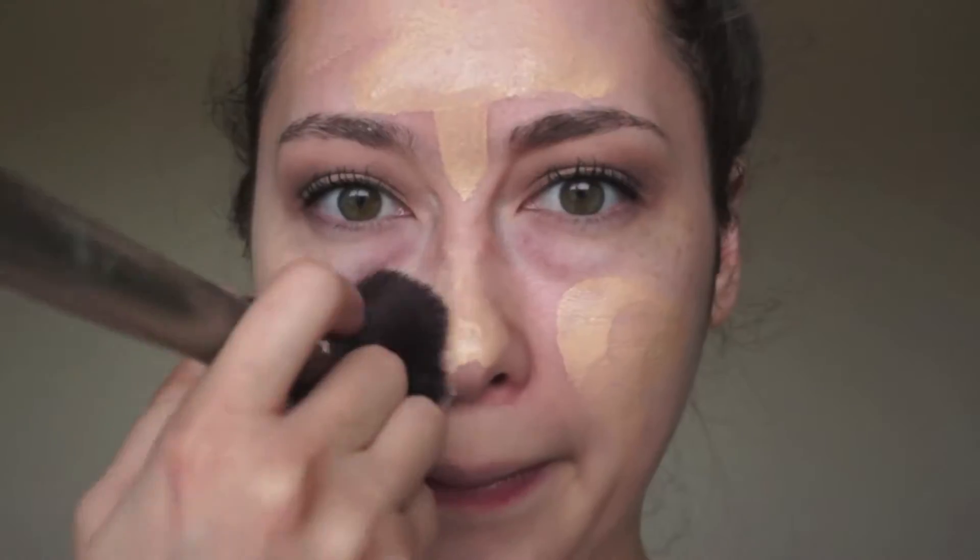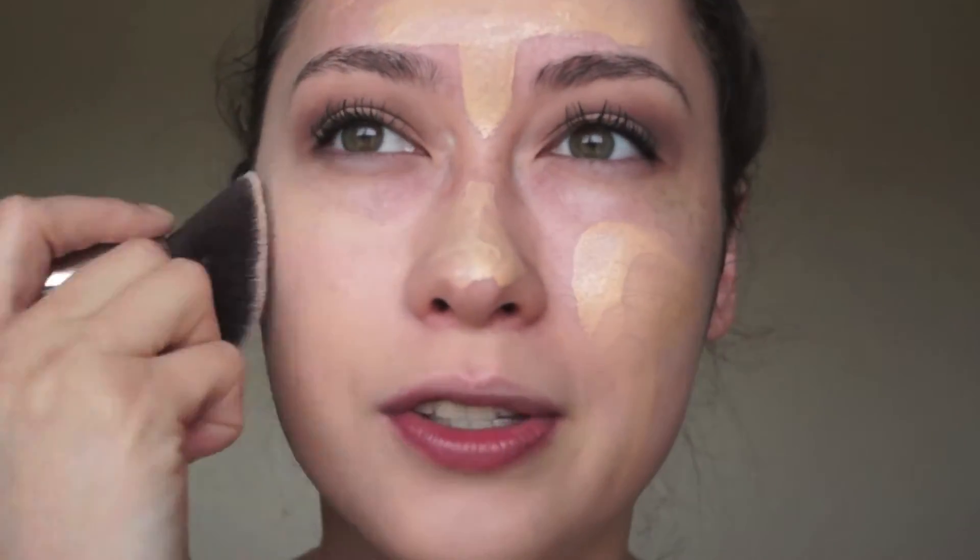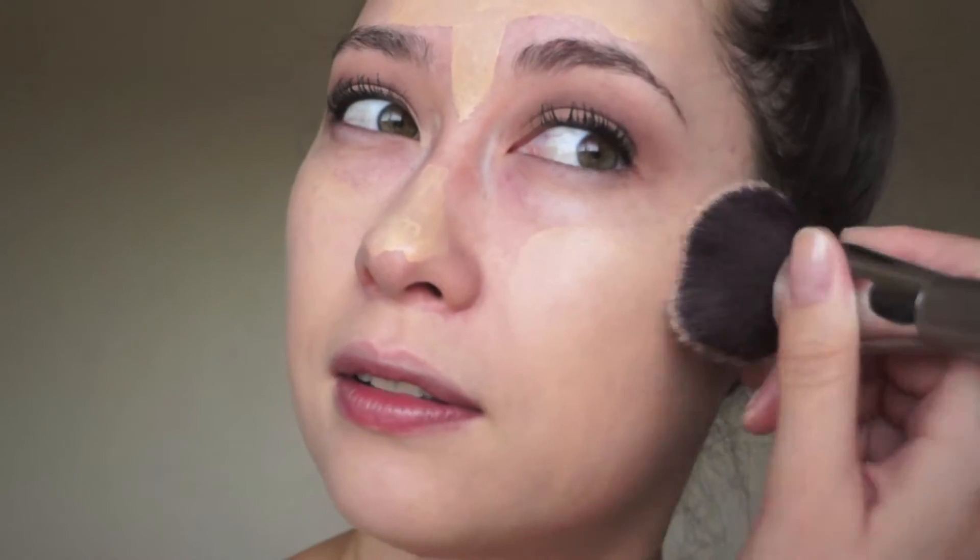Let me zoom you in. I actually used to use this foundation as an under eye concealer because it's so full coverage. It's more on the mattifying side, but it's not a drying matte — it's a semi-matte. I don't like super matte foundations. This is just perfection. Although it has such good coverage, it doesn't look thick or cakey on the skin.